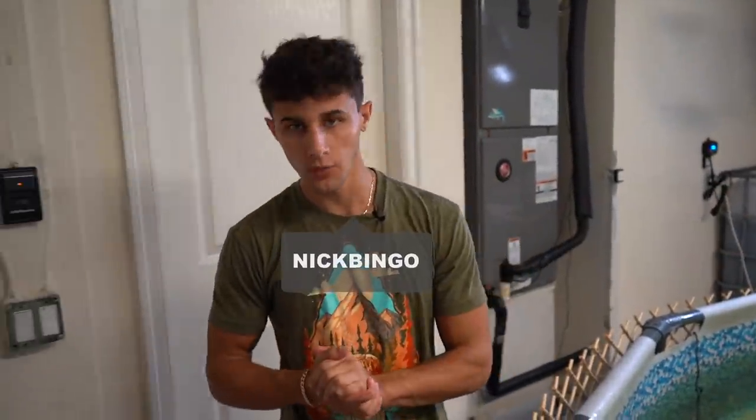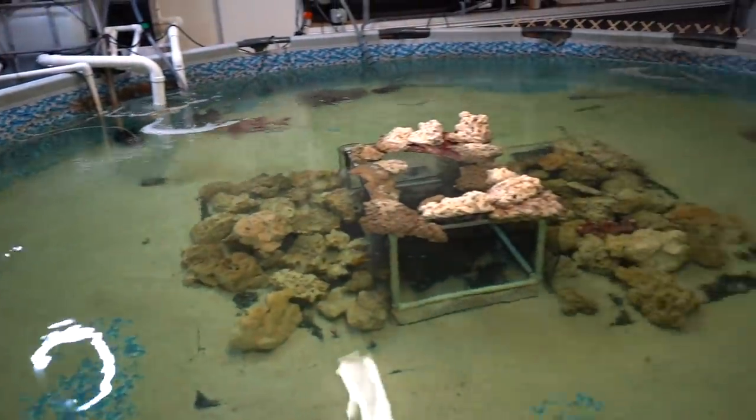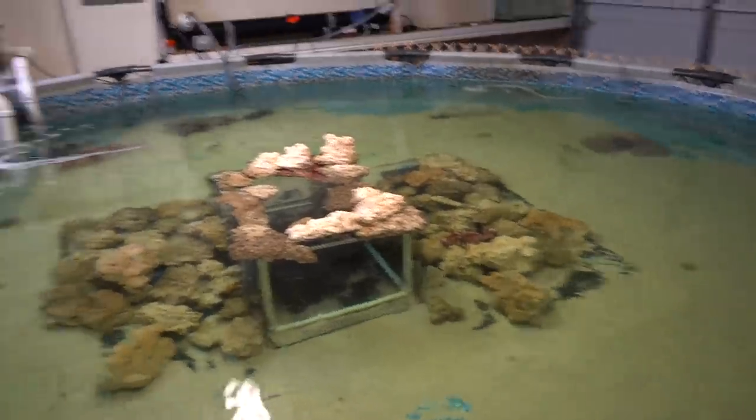What is going on everyone, welcome back to another video. We're here at the 3,000 gallon saltwater pond and the fish are all going through their treatment right now, but that is not what the video is based off. Today we're actually going to be doing a little rescue — a fish rescue to be exact.